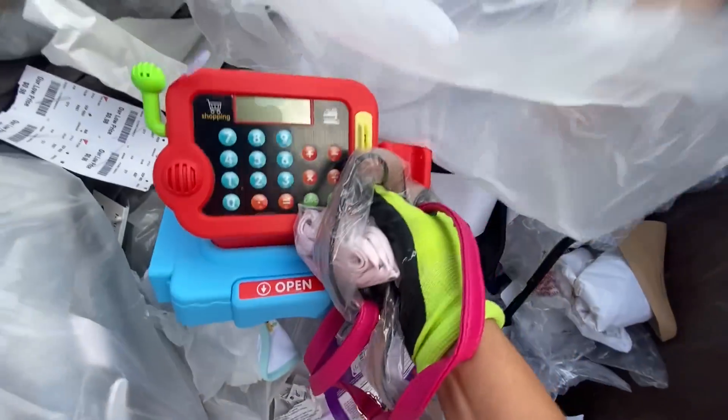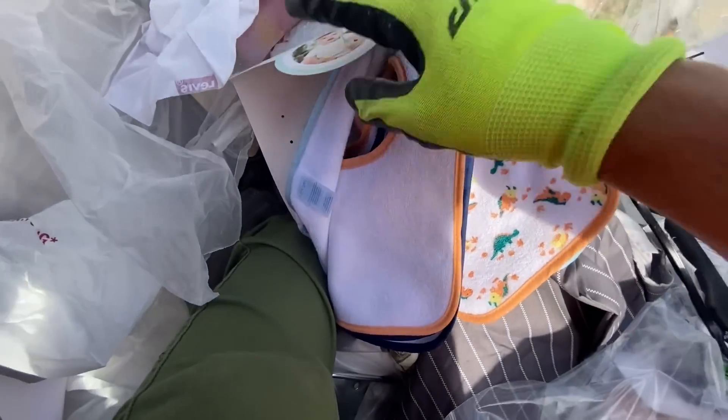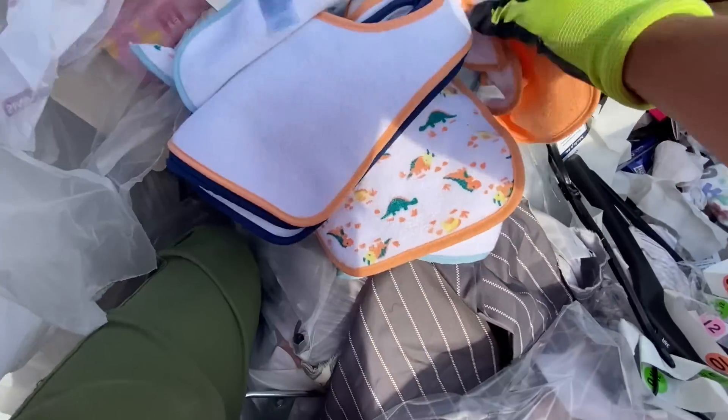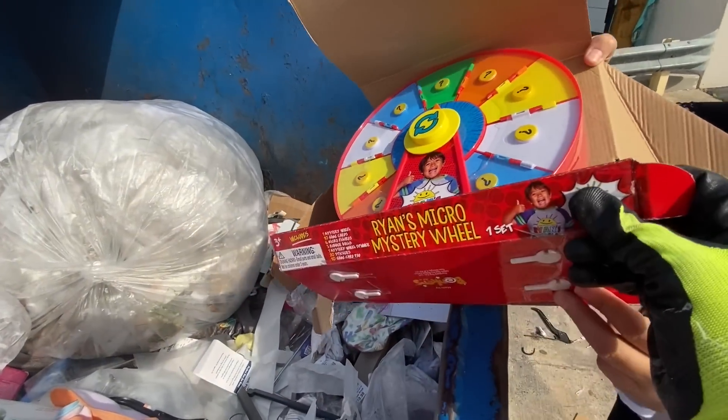It's a cash register toy. I just want to show you these real quick. A bib set — brand new. This toy right here — brand new in the box as well.